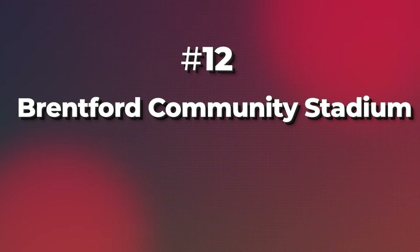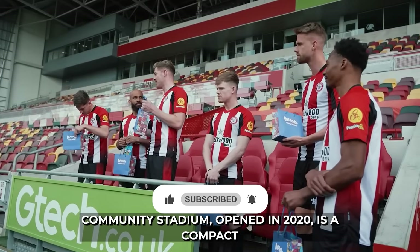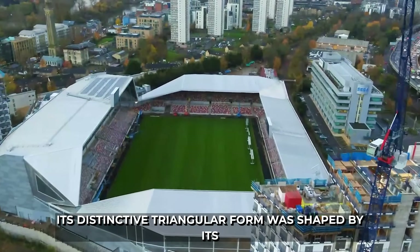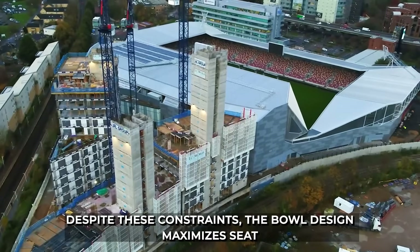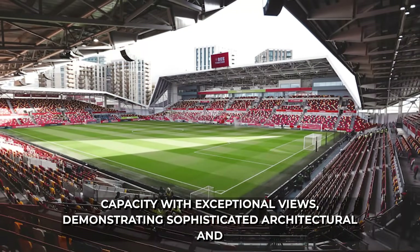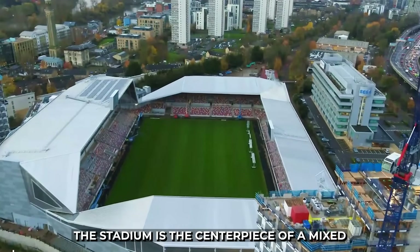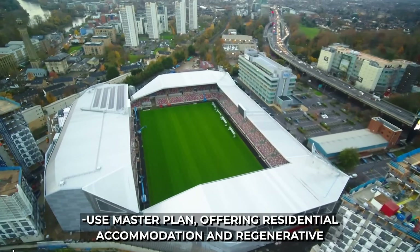12. Brentford's G-Tech Community Stadium, opened in 2020, is a compact and efficient modern ground with 17,250 seats. Its distinctive triangular form was shaped by its tight site, surrounded by a motorway and two railway lines. Despite these constraints, the bowl design maximizes seat capacity with exceptional views, demonstrating sophisticated architectural and structural engineering that turns challenges into unique features. The stadium is the centerpiece of a mixed-use master plan, offering residential accommodation and regenerative opportunities, creating revenue streams beyond match days.